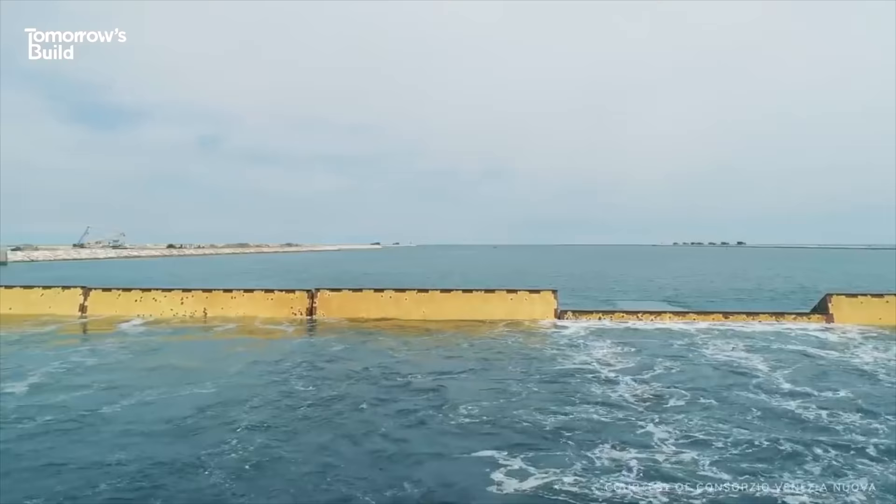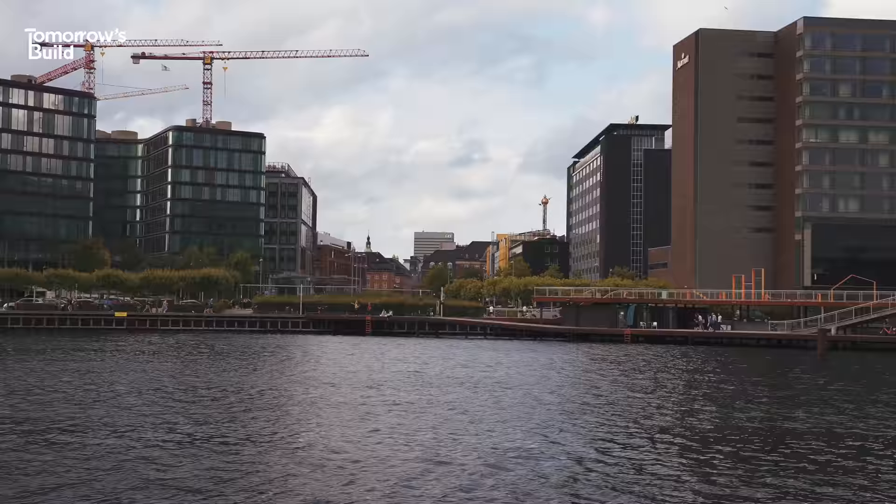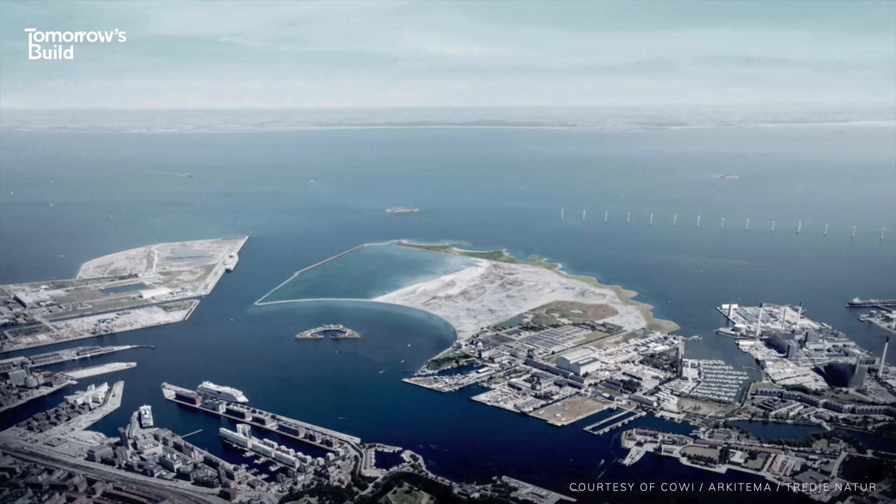While many cities are facing similar issues and have come up with their own answers — some of them quite radical — the Danes like to do things differently, as we've seen before. Instead of separate projects to hold back the water and create new housing, Copenhagen is constructing an entire new island off its shoreline that it hopes will fix both of its problems.